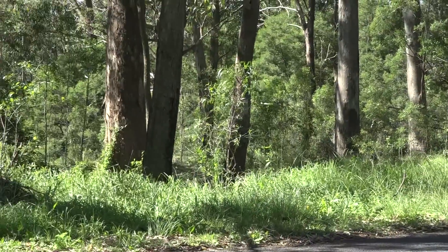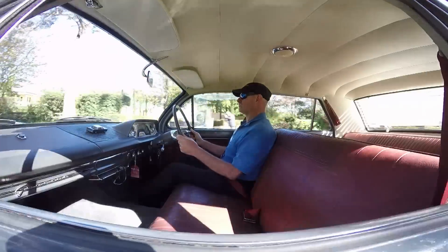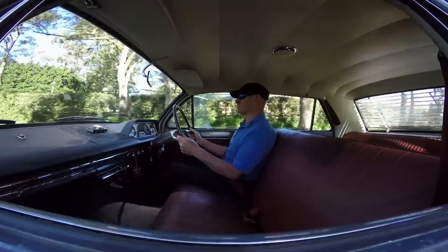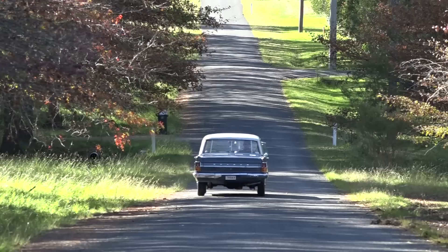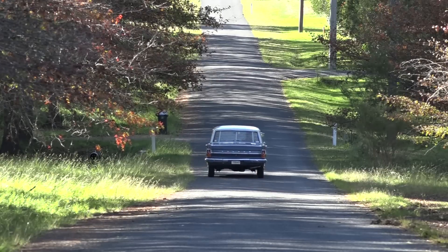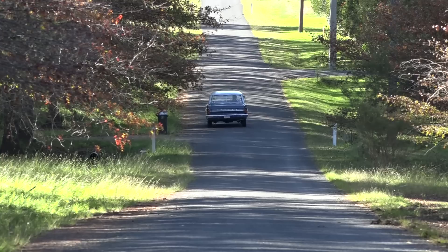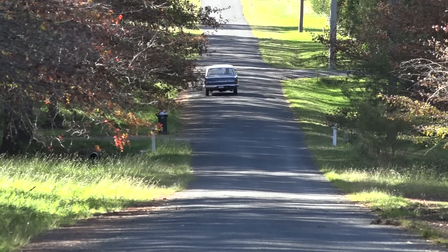People that own classic cars — not necessarily a Holden but any brand — will understand. It's just the pleasure of driving these old cars; the pleasure you get from them is enormous. It's another world — it's fantastic. I'd just like to thank my cousins Chris, David and Matthew for letting us keep this beautiful car in the family. My brother and I are now the custodians of this classic piece of Australian history. I really appreciate that.